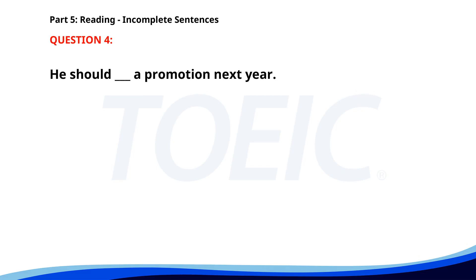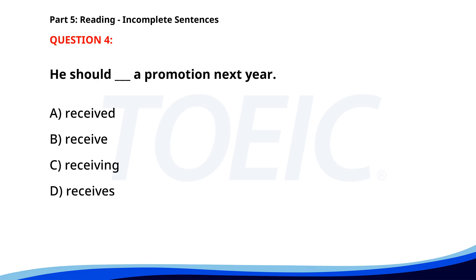Number 4. He should ___ a promotion next year. A. Received. B. Receive. C. Receiving. D. Receives. The correct answer is B: Receive.